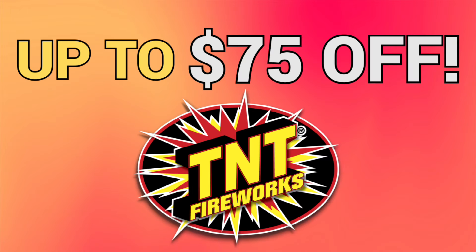Hold on, I forgot one last thing — if you want to save $10 off a purchase of $100 or more right away at TNT Fireworks, watch the video I linked in the description going over TNT's new rewards program. You can also save up to $75 off future purchases by saving up your rewards points. So go check it out — once again, thank you for watching. See ya.